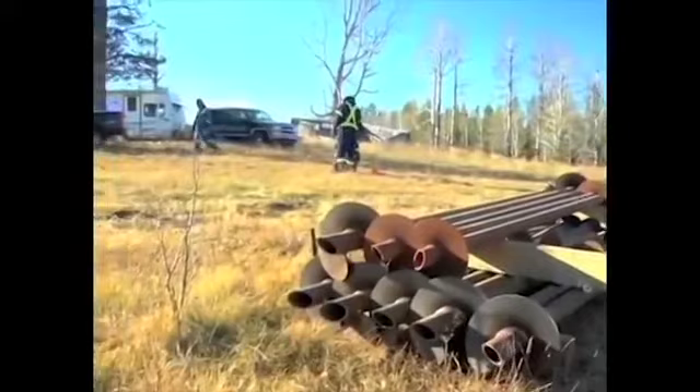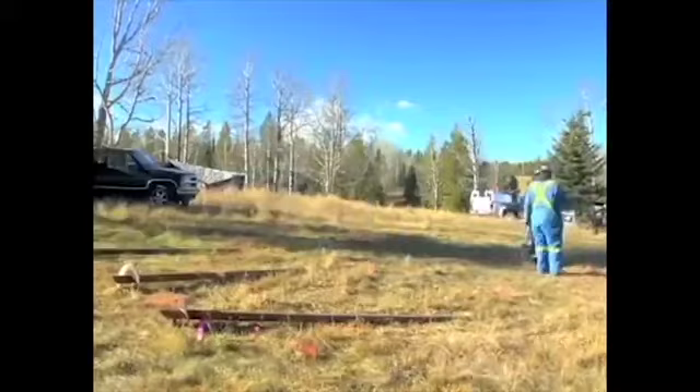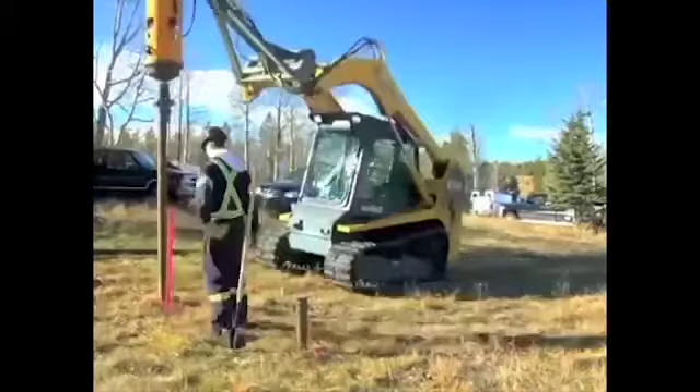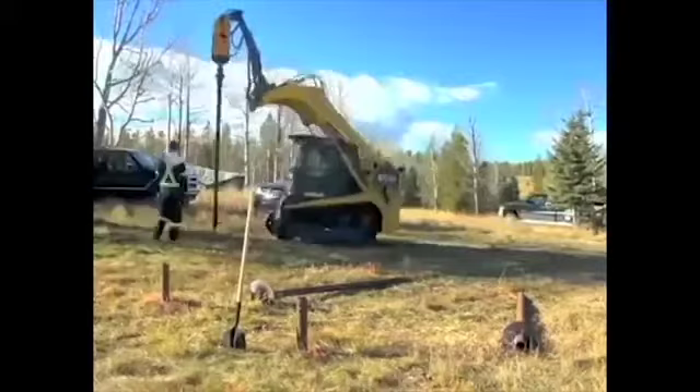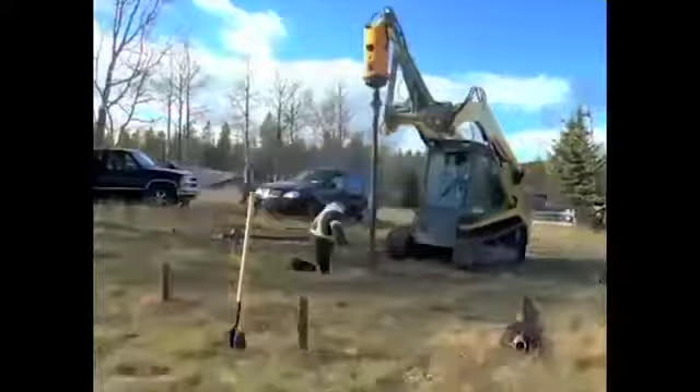This is our double helix foundation system. We can go to any land without any pre-preparation — no excavation, no gravel necessary. The pipes insert seamlessly and very fast. They come with a lifetime warranty and are earthquake-proof. The construction takes only a two-man working crew with one piece of machinery. They'll be able to install this entire foundation in about one hour, and can actually install up to six or eight foundations in a day.